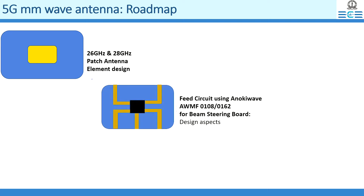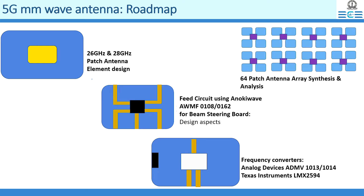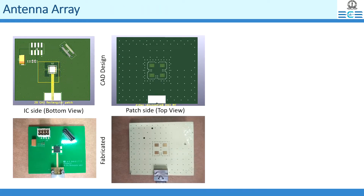We started this project by developing a patch antenna element. This design was integrated with a beam steering IC, and later for a phased array with RF frequency conversion boards and other support components to interface with baseband. A 2x2 antenna array tile was developed early on in this project. This can be the backbone for a user equipment.